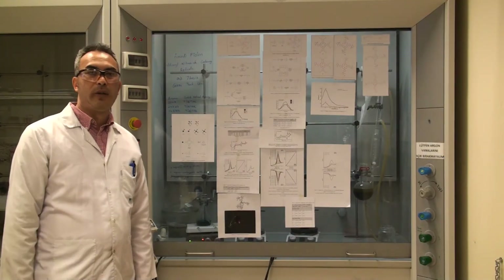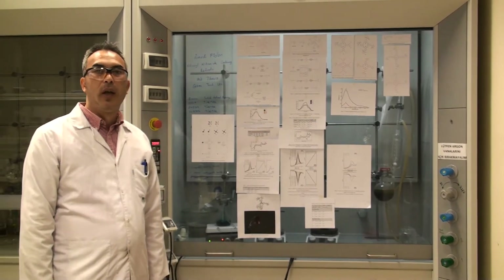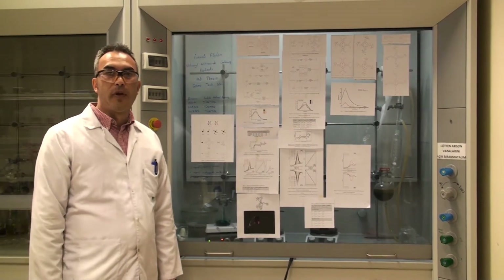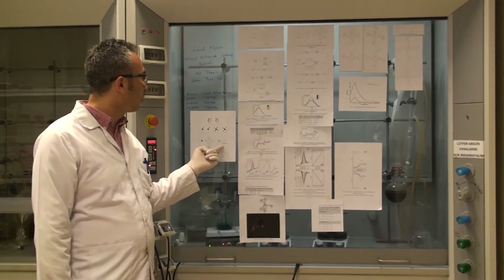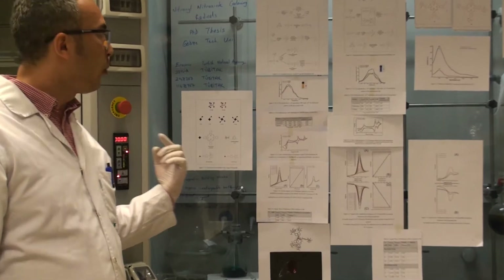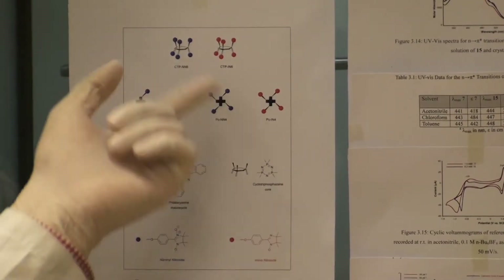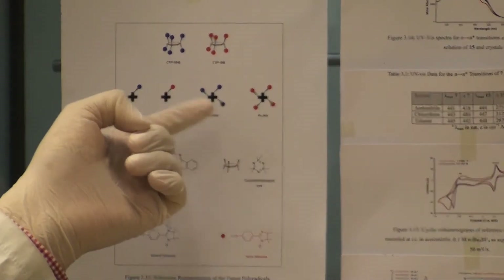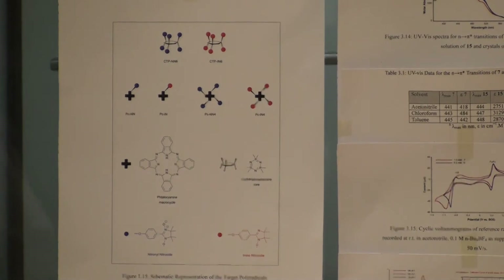I've worked on Ullmann radicals, which are iminonitroxide and nitronyl nitroxide. I used three platforms: one of them is phthalocyanin macrocycle, another is cyclotriphosphazine core. We implemented six Ullmann radicals onto the cyclotriphosphazine core and either one or four Ullmann radicals onto the phthalocyanin macrocycles.